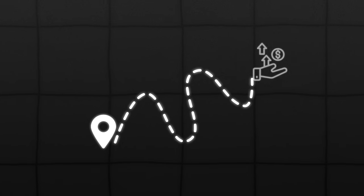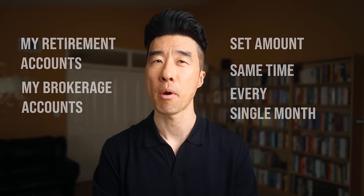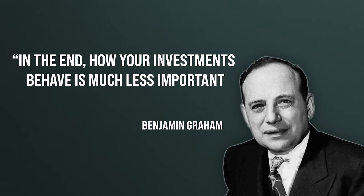Just keep buying. The path to wealth really begins with owning assets. The more assets you own, the wealthier you will become, because those assets will appreciate and produce income. So whatever it seems like the stock market is doing or not doing, just keep buying into the market. Set up automatic contributions to all your investment accounts — your retirement accounts and your brokerage accounts — a set amount, same time, every single month. It's tempting to try to time the market, saying the market seems too hot right now so I'll wait, or the market is at a dip so I'll wait until things improve. But the truth is we don't know if the market is up or down. No one knows. So if you want to maximize your portfolio return, just keep buying. In the end, how your investments behave is much less important than how you behave.